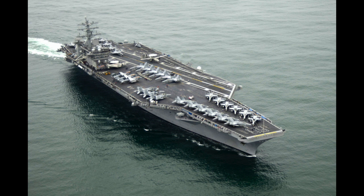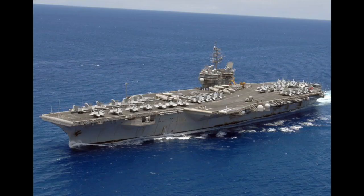The supercarrier is usually a nickname for the largest aircraft carriers in a fleet. It's used in reference to American nuclear-powered aircraft carriers like the Nimitz class, but can also refer to the more conventional steam-powered ones like the Kitty Hawk and the Forestall.